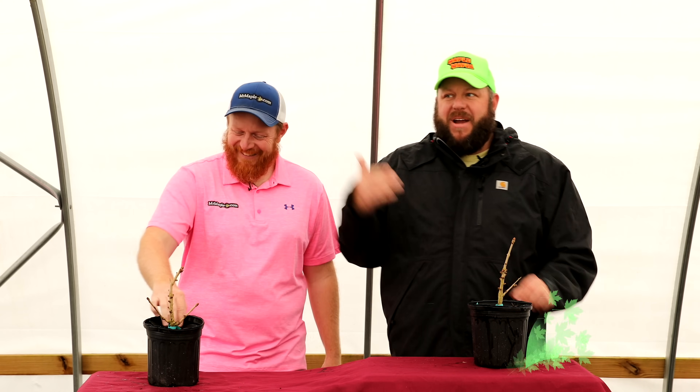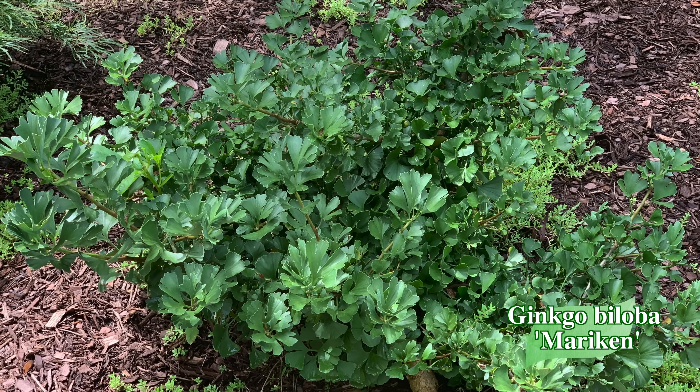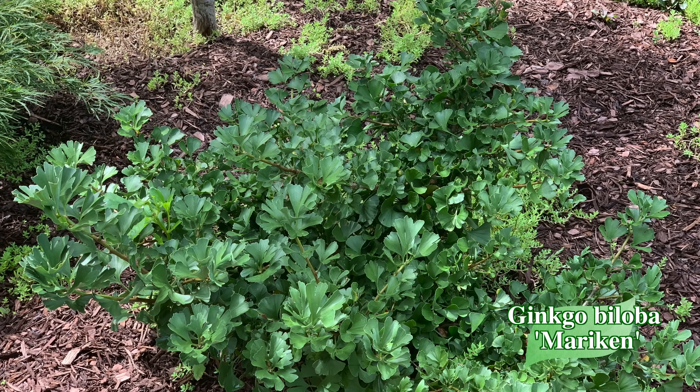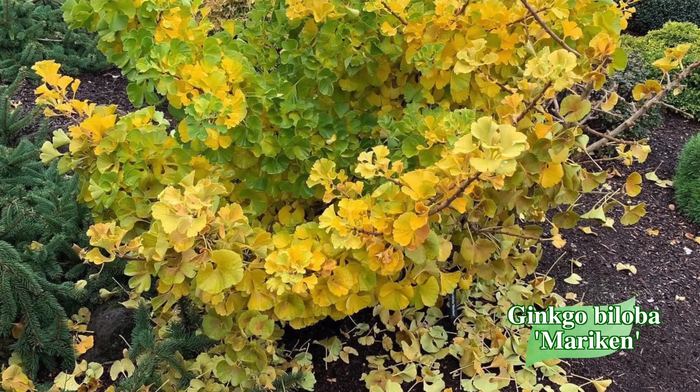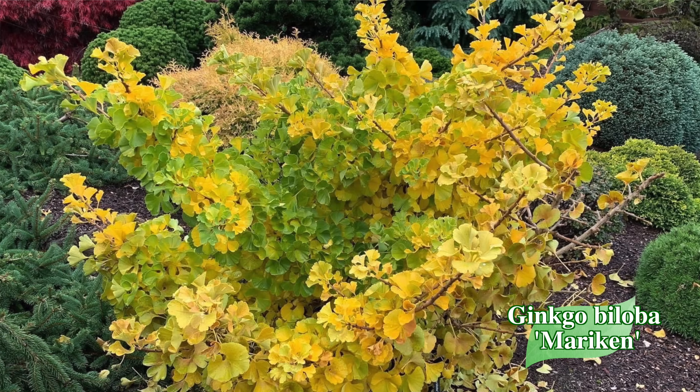Next up, Ginkgo 'American' — a dense, compact dwarf witch's broom ginkgo selected by Piet Vergelt, one of the few introductions he didn't prefix with 'Peve.' American is one of Tim's favorite dwarf ginkgos. Liming your ginkgos will give them a slightly faster growth rate, but American is a true dwarf, especially when low-grafted — grafting it low does decrease the overall size. Putting them on standards can make them a little faster-growing.